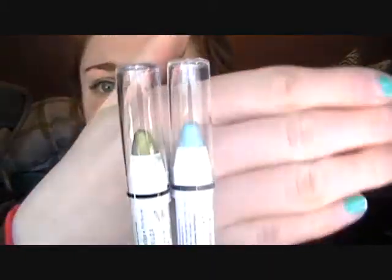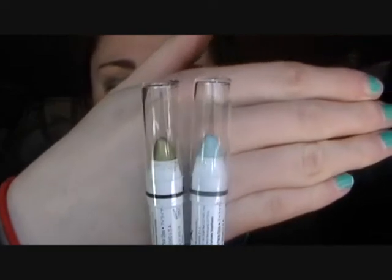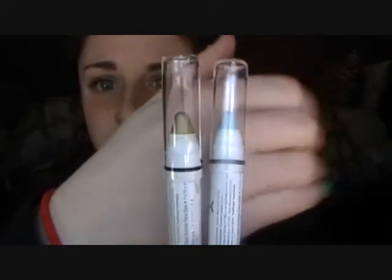Two of my other favorites are my NYX Jumbo Eye Pencils. The two I've been loving this month — the green one is in Lime, and the blue one is Baby Blue. I did a tutorial using the blue one. These are just really cool to use as colored bases and I've been liking them a lot. Speaking of green, I've been just in love with the color green this month — not that I'm Irish or anything, but March is St. Patrick's Day. My nails are green — they're really chipped, but this is Jade by Love & Beauty, a Forever 21 polish. Everything I've been wearing lately has been green. It's really funny.